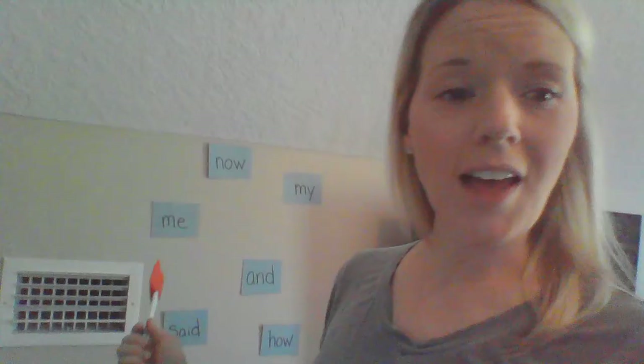The idea of the game is to swat a sight word that you're identifying. So I have the words from last week up here, and you can do the same. Put your words from last week and then add the words for this week, so you'll have 12 words to choose from.